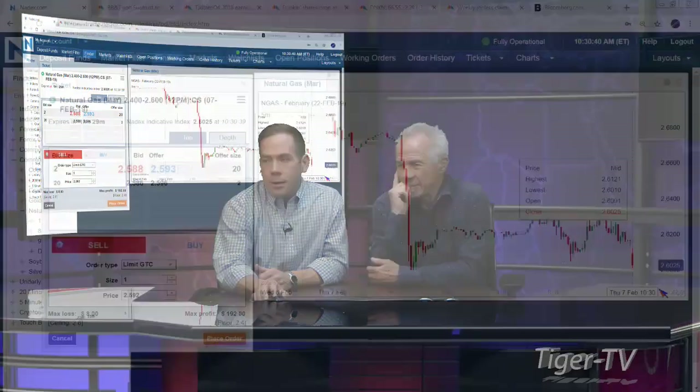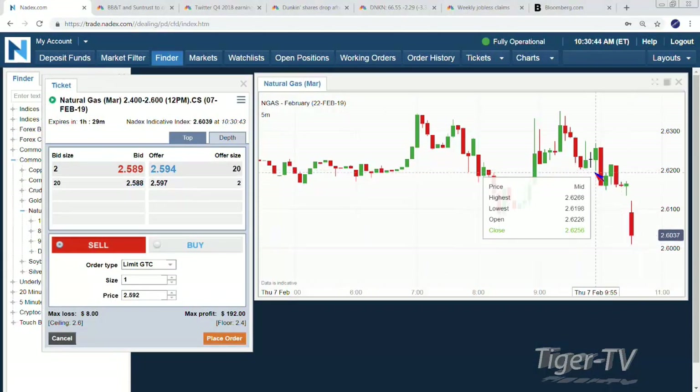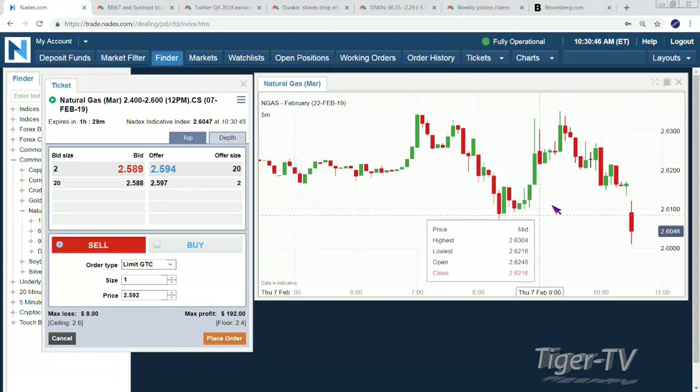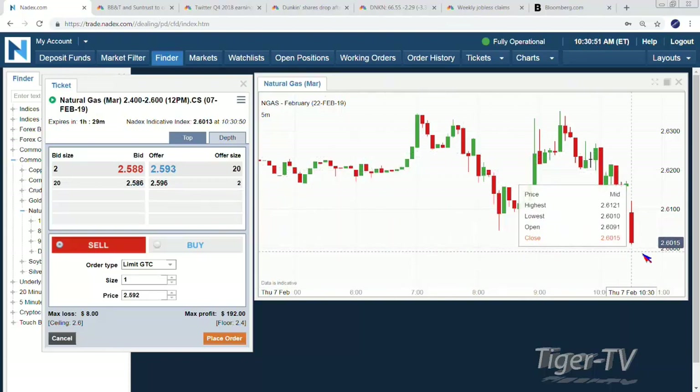Welcome back. Natural gas stockpiles fell 237 BCF — billion cubic feet. The expectation had been about 245 to 247, so not even quite the decline they were looking for — a little bit of a miss. We got a little drop, as you would expect. The decline wasn't as big as they thought, so there's more natural gas. It's going to be a cheaper price if you have more supply in the market. Natural gas is dropping — we're at about 260.